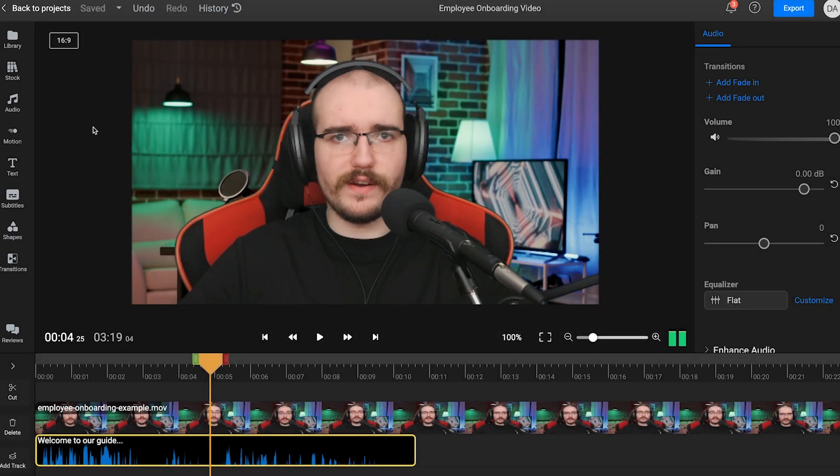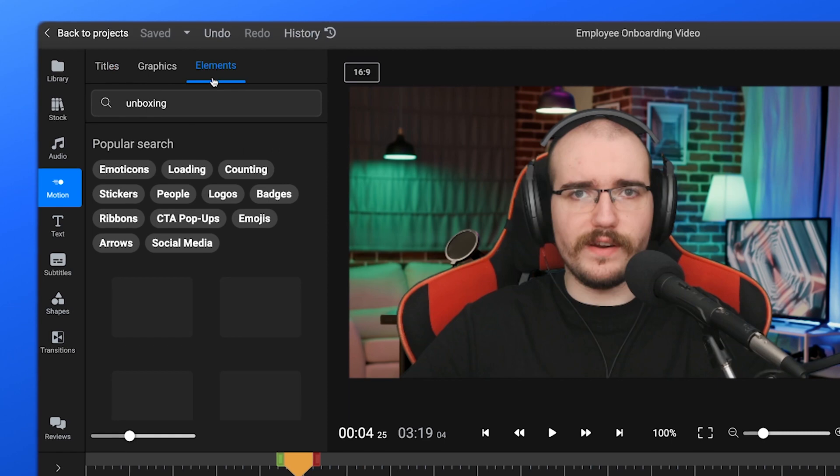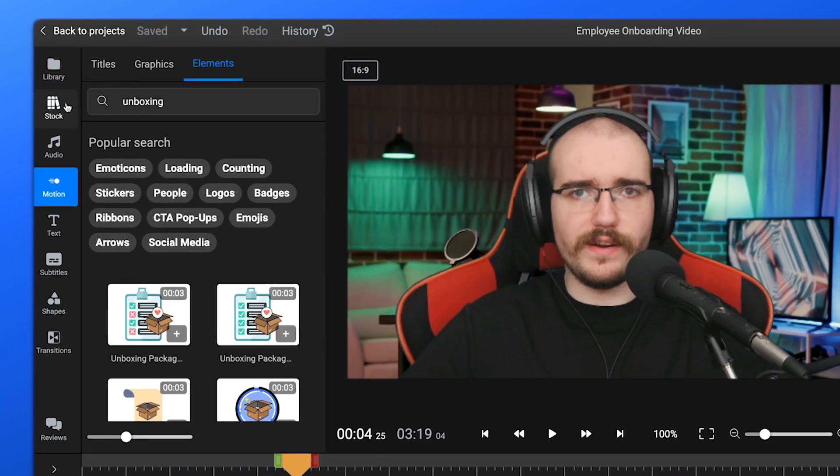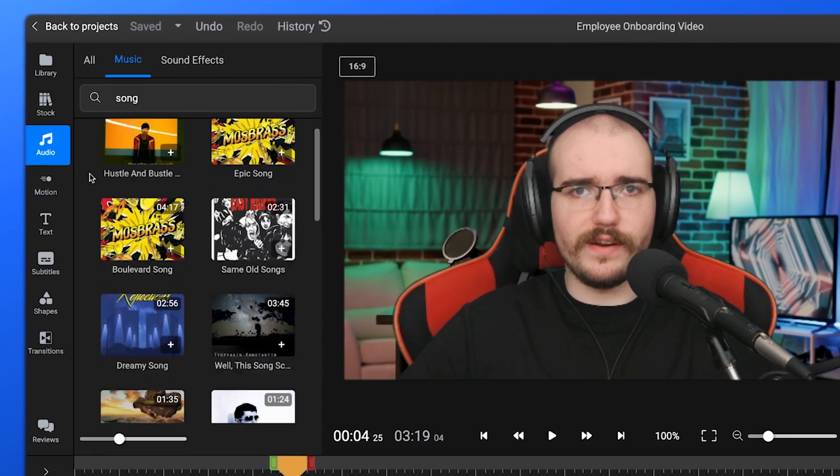Lastly, you can supplement your existing media materials with Flixier's free asset libraries. In here you'll find customizable motion titles and hundreds of animated elements, as well as free stock videos, images, GIFs, and audio tracks which you can use in your onboarding videos.